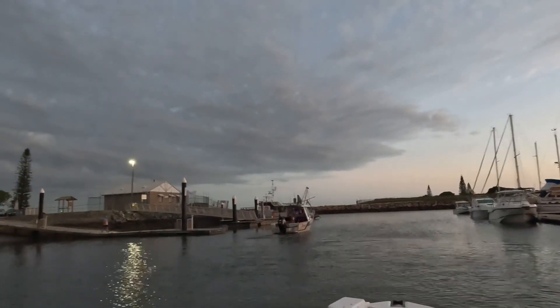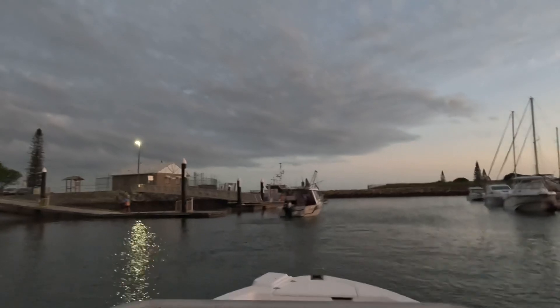Looking forward to today, it's going to be very nice. We've got beautiful weather, nice and calm, there's no wind, so hopefully we'll catch some fish.